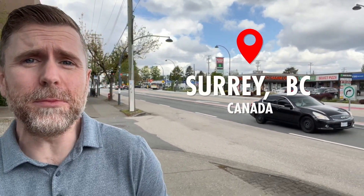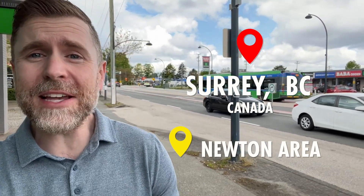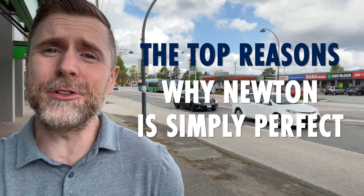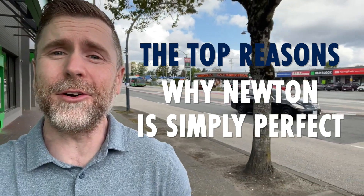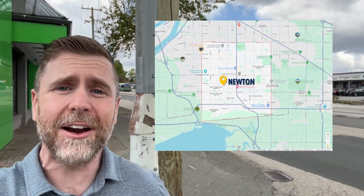If you've considered moving or living in Surrey, BC, surely you have heard of the Newton area. Continuing our series on the best areas to live in Surrey, today we're going to cover the top reasons why Newton is simply perfect for those entering the market, new to Surrey, and anyone who has a lighter budget to find their next home. We're going to jump into the details to make sure you're fully informed about whether this might be the next perfect area for you and your family to call home. Let's jump into it.